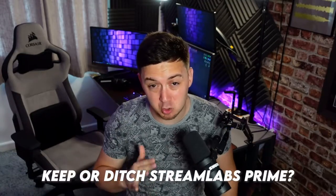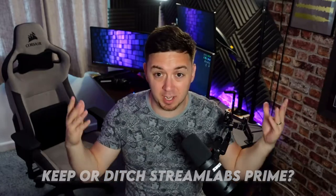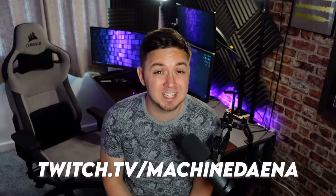Ultimately we'll be asking: is it worth maintaining a Streamlabs Prime account or just completely ditching it? It'll be fairly short today. If you find this useful or want more streaming content, hit the like button and feel free to subscribe. You can also check me out at twitch.tv/machineday if you want to come and chill.